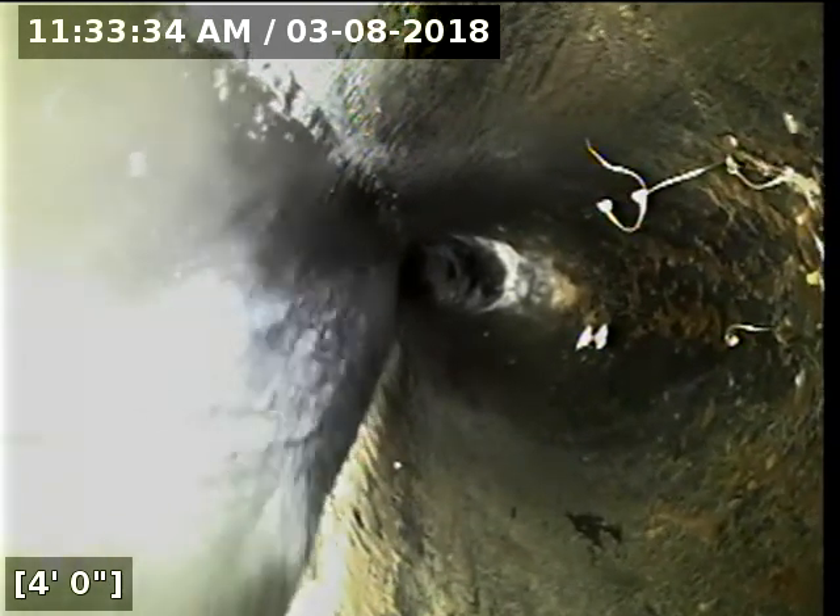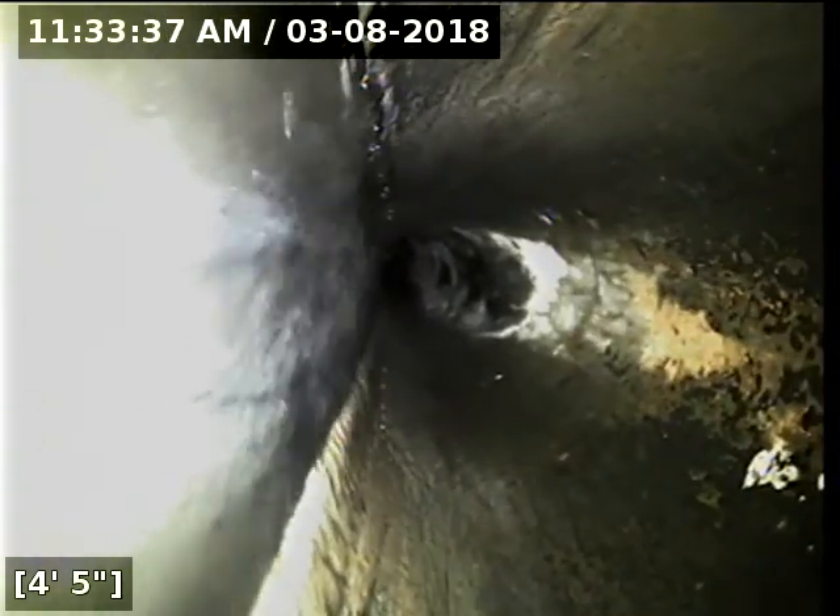We currently have water running. Dangling from the top of the pipe there looks like it's probably cobwebs — we'll have another look at that on the way out. There's a transition at about 14 feet over to 4-inch PVC pipe.